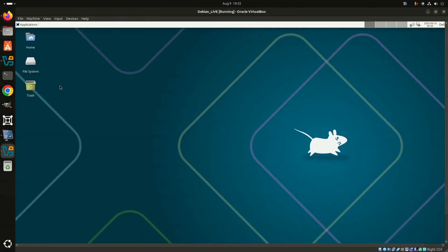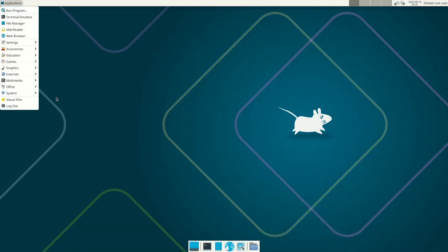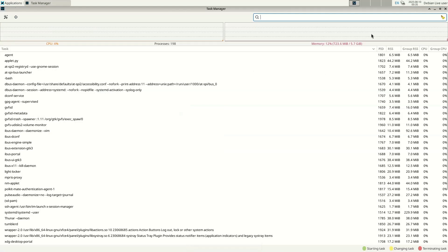MIPS support is also retired, but ARM64 users see security coverage increased thanks to the addition of pointer authentication (PAC) and branch target identification (BTI), to prevent certain kinds of code injection attacks.